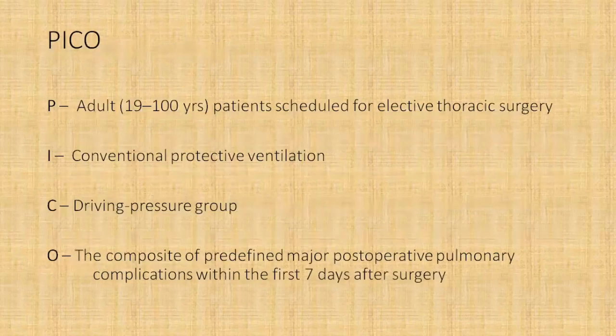The PICO statement was: the population being adult patients between 19 to 100 years of age scheduled for elective thoracic surgery; the intervention was the driving pressure guided ventilation group; the control group was the conventional protective ventilation group; and the outcome was the composite of predefined major post-operative pulmonary complications within the first seven days after surgery.